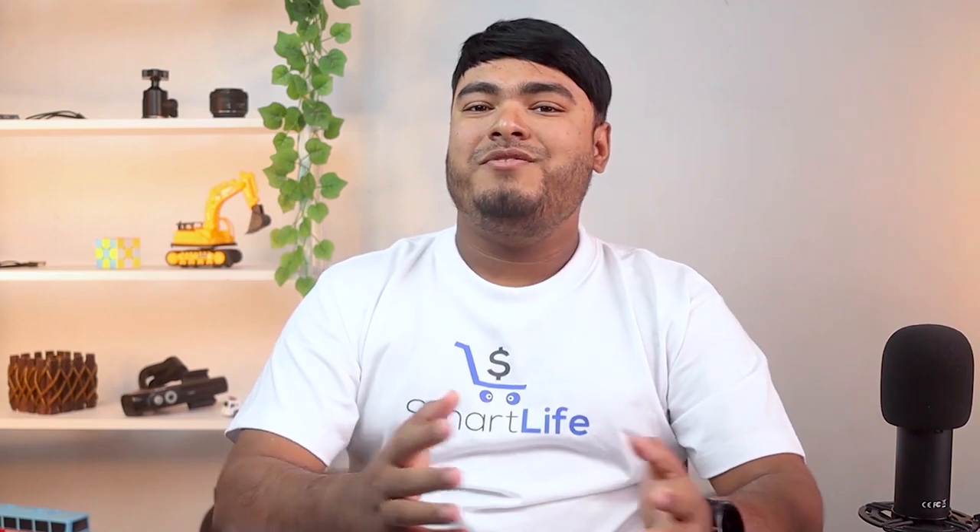So guys, thanks for watching. Hope you enjoyed the video. And if you did, don't forget to leave a thumbs up. And if you're new to the channel, don't forget to subscribe.